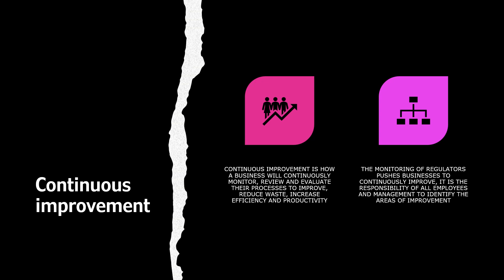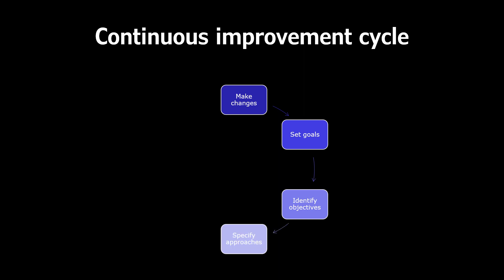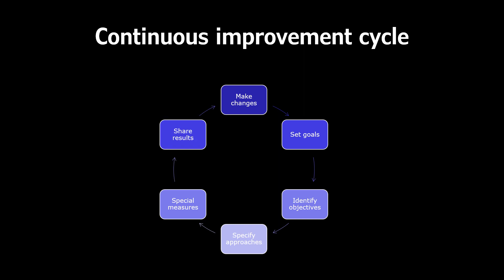It is the responsibility of all employees and management to identify areas of improvement. The continuous improvement cycle involves: making changes, setting goals, identifying objectives, specifying approaches, applying special measures, and sharing results.